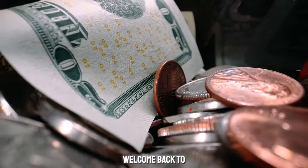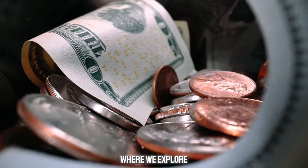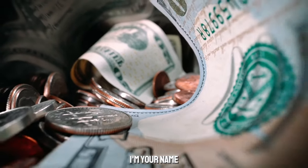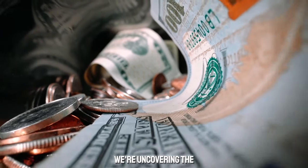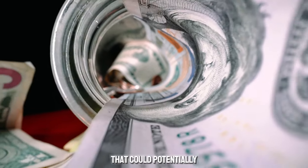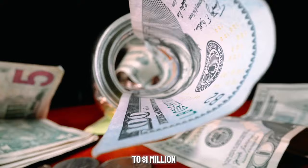Hey everyone! Welcome back to your channel, where we explore the intriguing world of numismatics. Today, we're uncovering the mystery behind the 1962 D-Mint Mark Lincoln penny that could potentially be worth up to a million dollars.